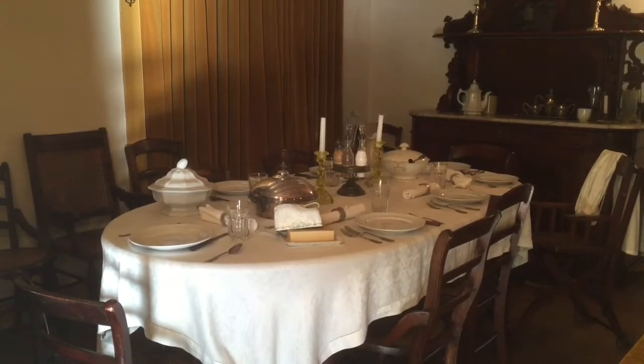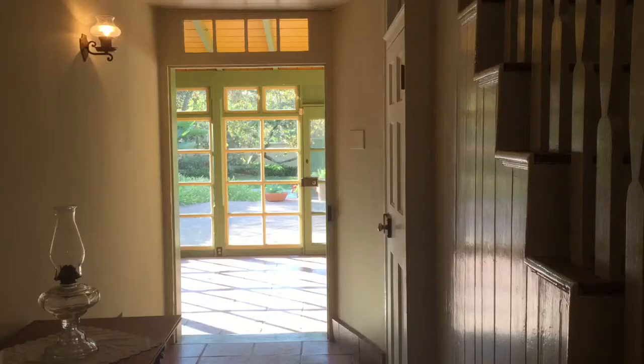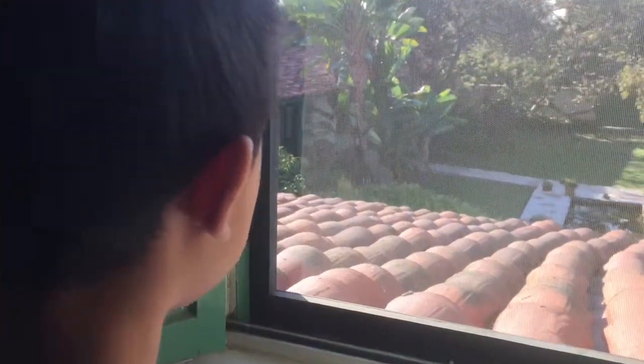Now we're going in the ranch house. This is the dining room. We're now entering the parlor room — this is where they play games. Now we're going upstairs.